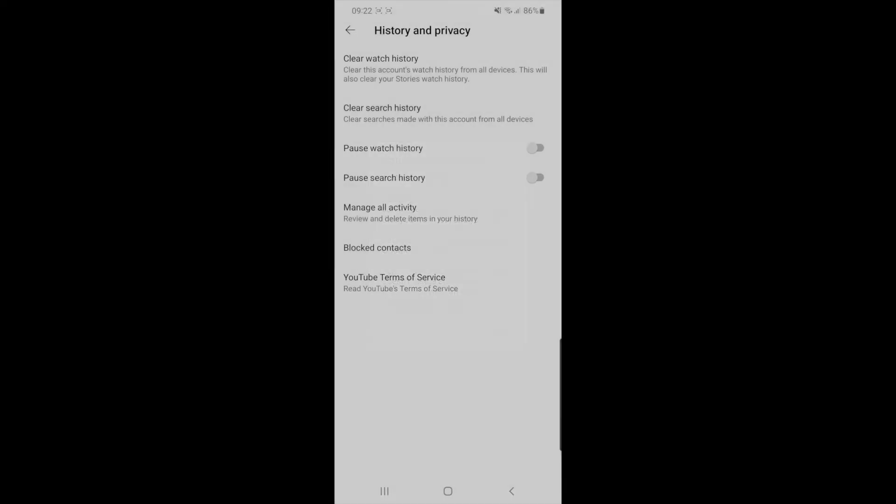If you are happy, you can click on Pause. Once you click on that, it will pause your watch history and any video that you watch from now on will not be tracked within your watch history. That's how easy it is to stop YouTube tracking your watch history.